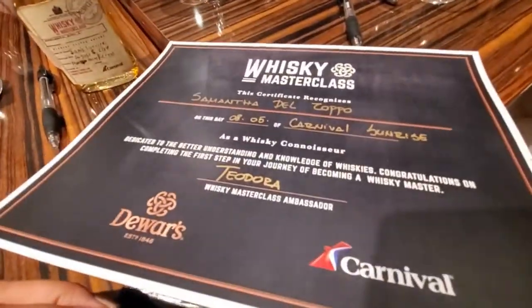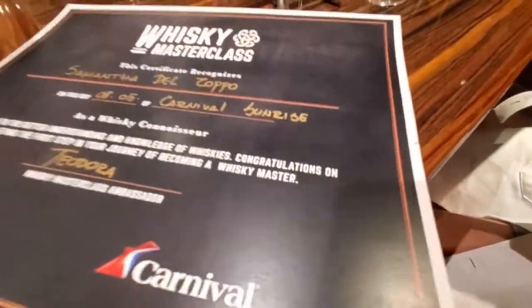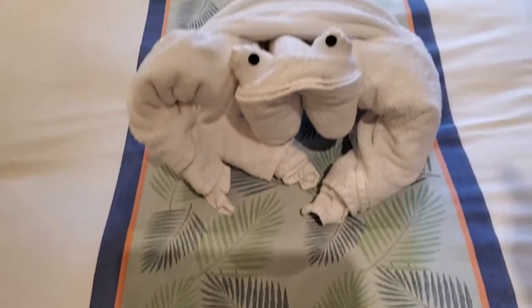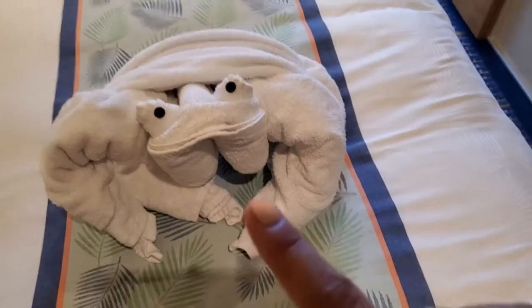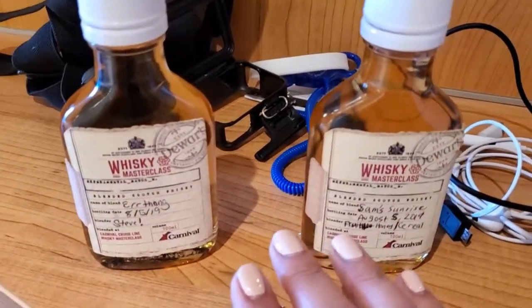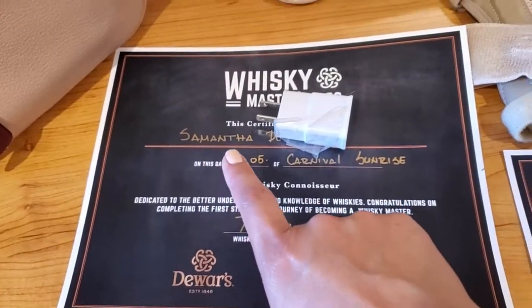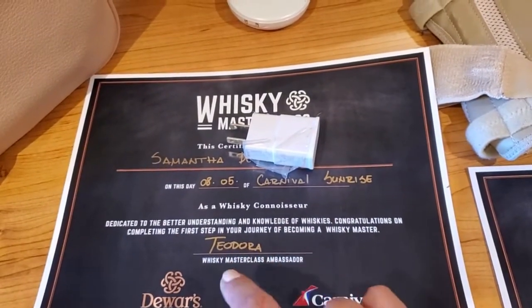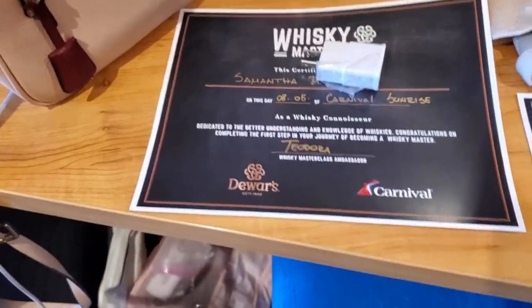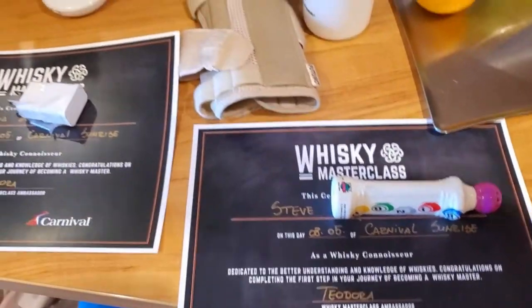Look at my diploma — look at Steve's diploma. Oh, certificate. And the bill. We just came back. Here's a frog, an animal that we know. Here's our mixes or blends. And then our certificates — it has our name, the date, the ship, and the ambassador: the whiskey master class ambassador, the Adora, which I love that name. And then this is Steve's, and we're official. Yay!